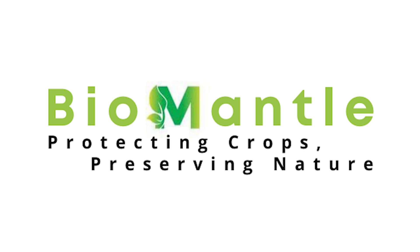With BioMental, we're not just protecting the crops. We're protecting the future. Thank you.